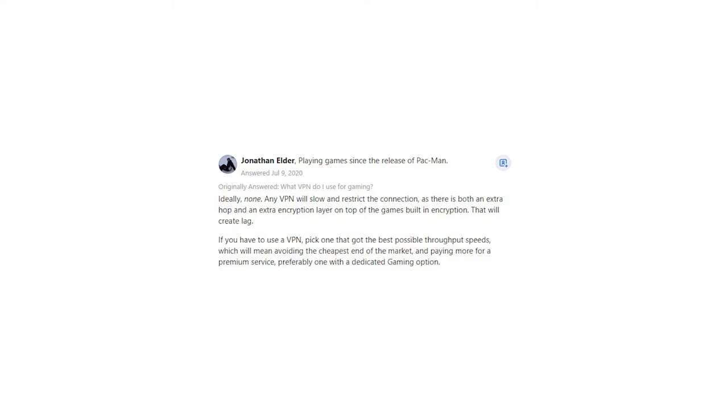If you have to use a VPN, pick one that has the best possible throughput speeds, which will mean avoiding the cheapest end of the market and paying more for a premium service, preferably one with a dedicated gaming option.